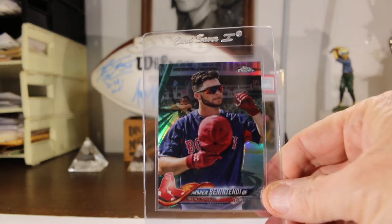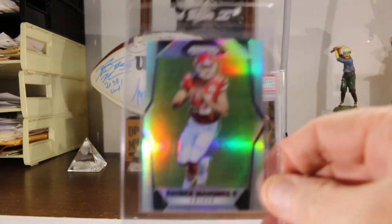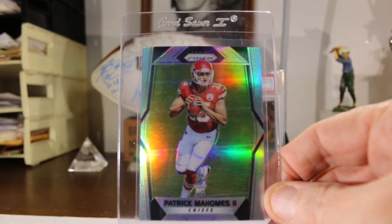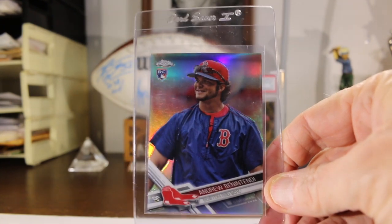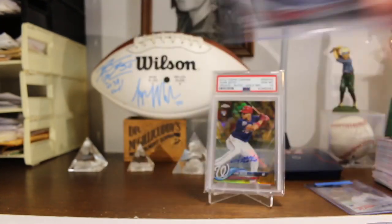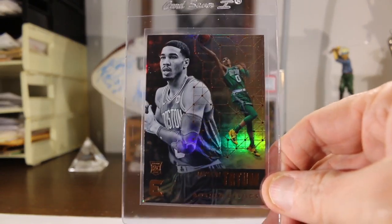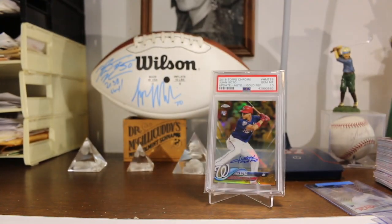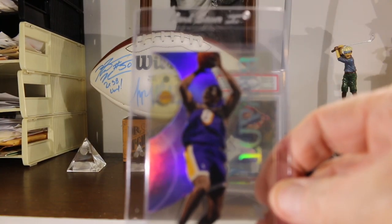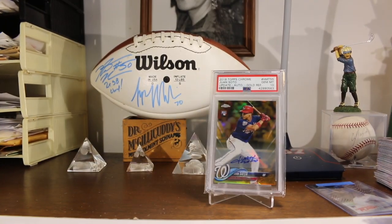Then I've got a short print Topps Chrome Andrew Benintendi, a Patrick Mahomes Prizm rookie card 2017, another short print Topps Chrome rookie card of Andrew Benintendi, an Essentials rookie card Jason Tatum, a Kobe Bryant 98-99 Finest, and a 98-99 Skybox EX Century Kobe Bryant. And that's it for my submission.